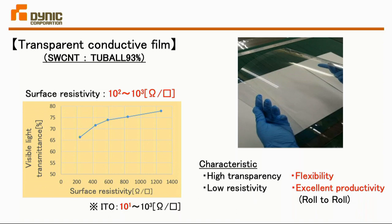ITO achieves 10¹ ohms per square, so our film is not yet as good as ITO in resistance. However, looking at other characteristics, it is more flexible than ITO, and roll-to-roll production is possible, making productivity much higher. While conductivity may be lower than ITO, there are clear advantages, and going forward we would like to utilize those characteristics that do not exist with ITO.